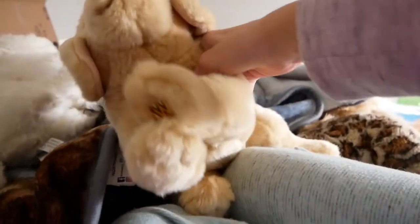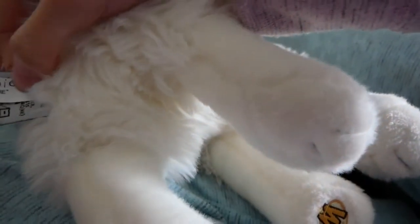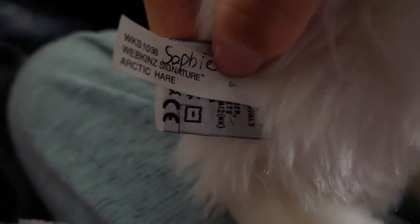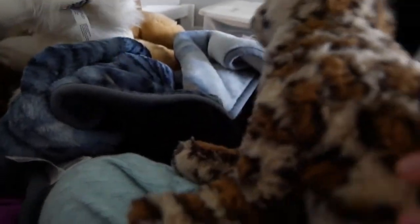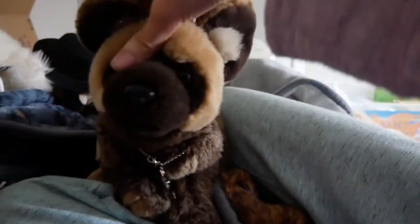This is Austin, the signature yellow lab. This is Allie, the signature ocelot. She's like one of my favorite signatures — she's so edgy.